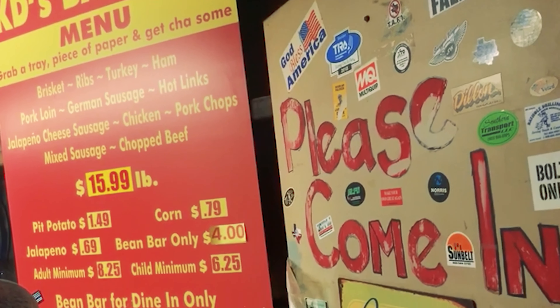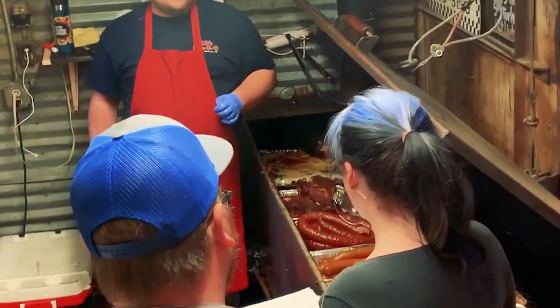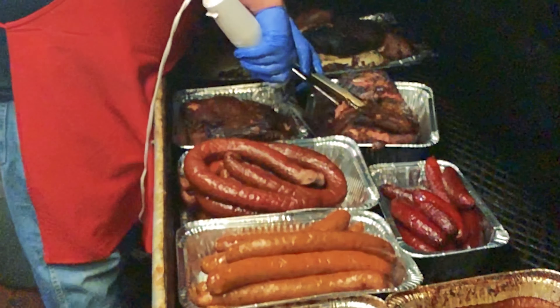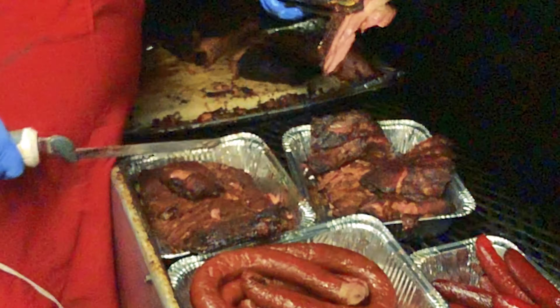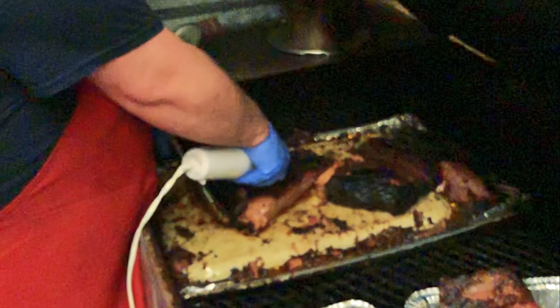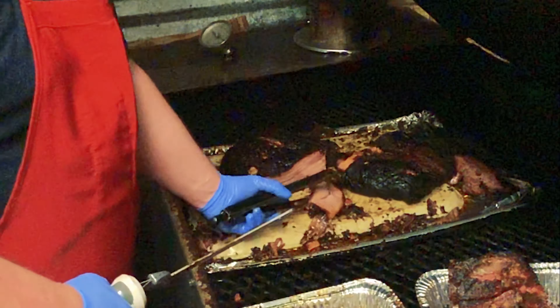But first, barbecue. KD's is a legendary spot in the oil and gas mecca of Midland, Texas. I first experienced KD's in my West Texas undergraduate days, and I was happy to return. Anytime you're in the area, I really can't recommend it highly enough.